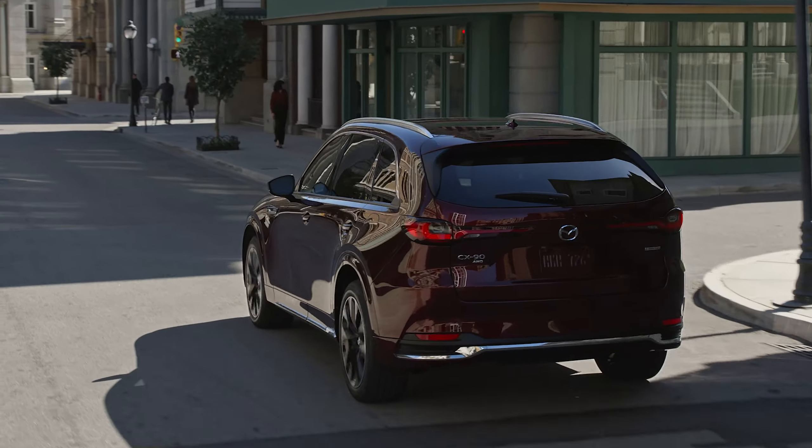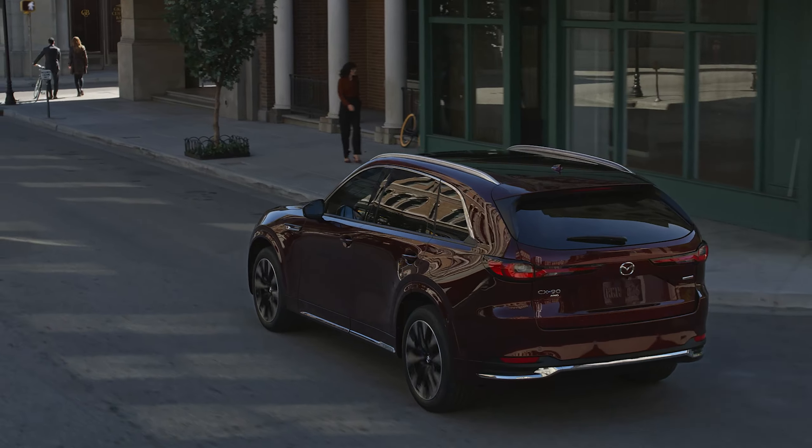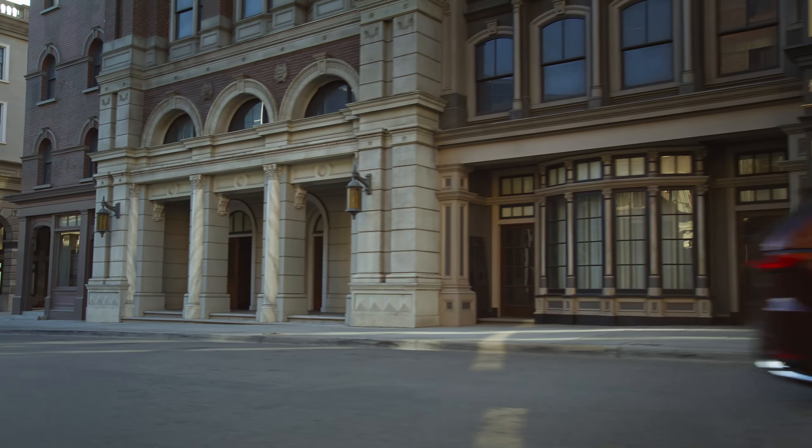The CX-90 is available with all-new electrified powertrains, including an inline-six turbo and a plug-in hybrid.